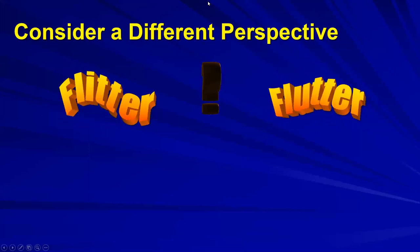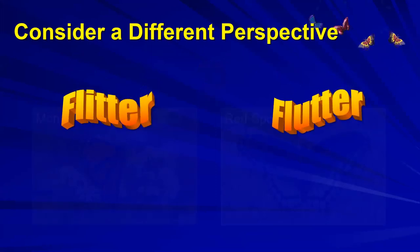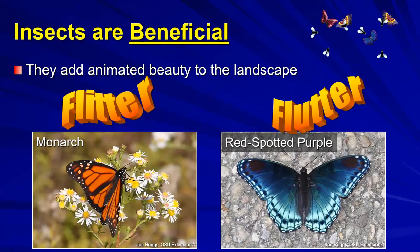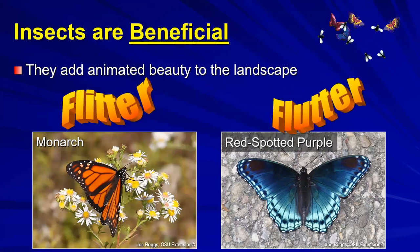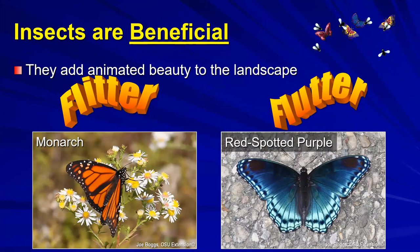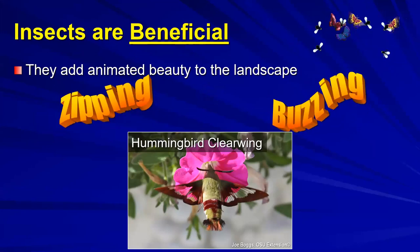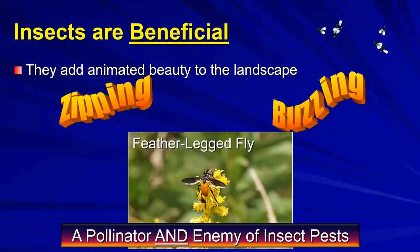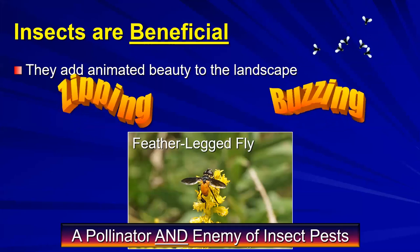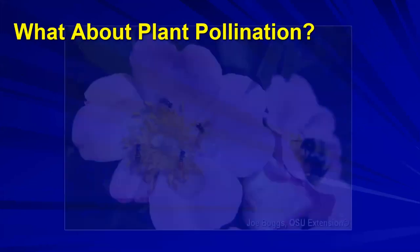Consider a different perspective on insects. When I use words like 'flitter and flutter' - butterflies come to mind, they add animated beauty to the landscape like monarchs and red-spotted purples. 'Zipping and buzzing' brings to mind hummingbird clearwings. Then there's the feather-legged fly - a beautiful pollinator and enemy of insect pests. That's going to be an interesting recurring theme.